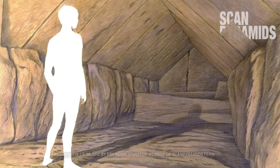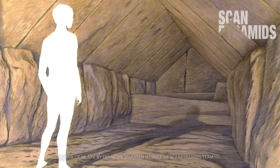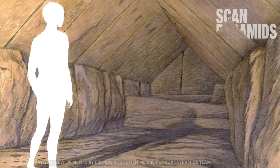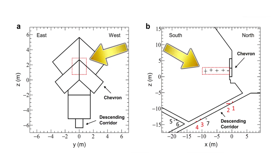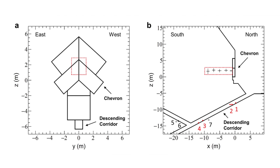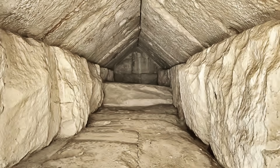Unlike many pyramid passages, this corridor is wide and tall, measuring around 2m by 2m. This means it was a convenient space to work inside, because you could actually stand up straight. If the outer chevrons were removed, you could even manoeuvre materials into the pyramid. But the only problem is that the corridor is just 9 metres long. What use is a 9-metre-long corridor?